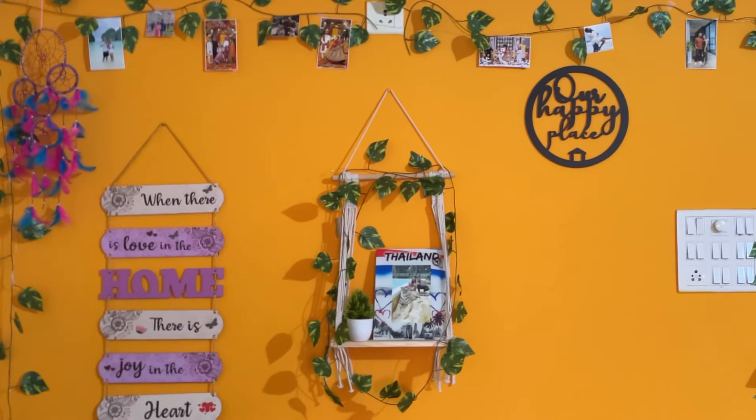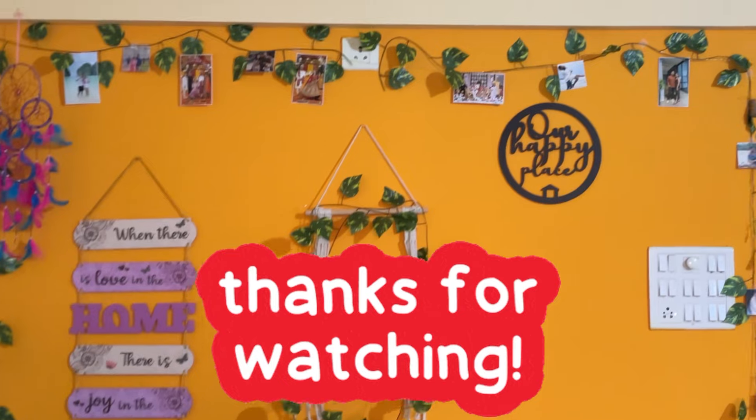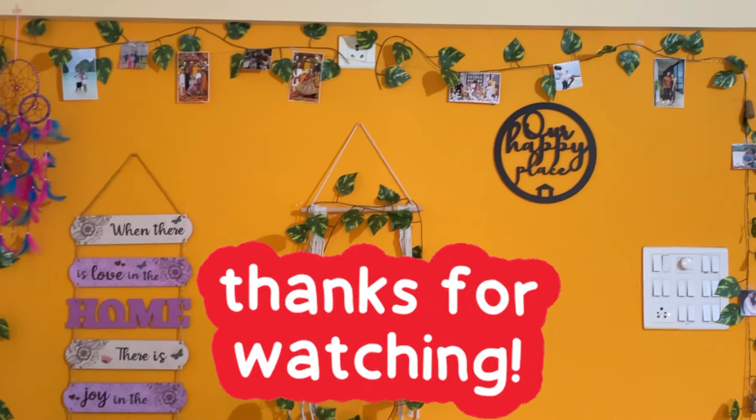That was all about this video. Thanks a lot for watching. You will get all the links in the description. I will see you soon in my next video. Bye bye.